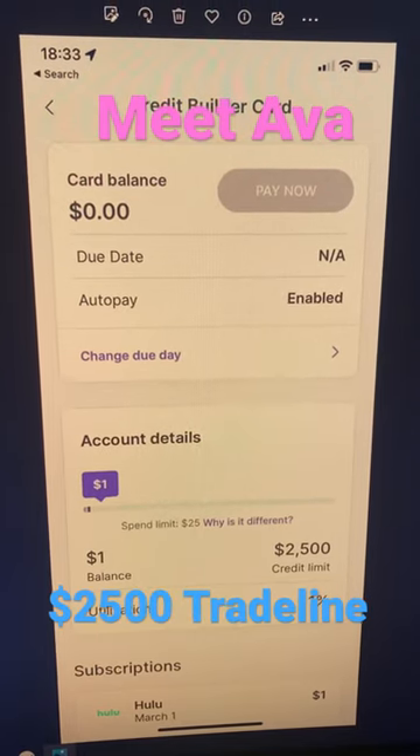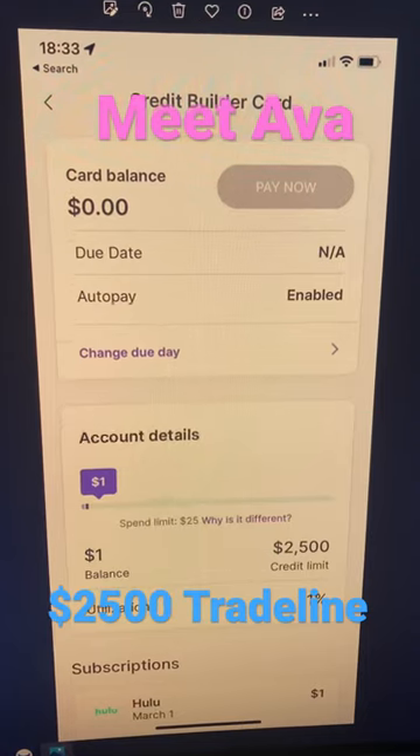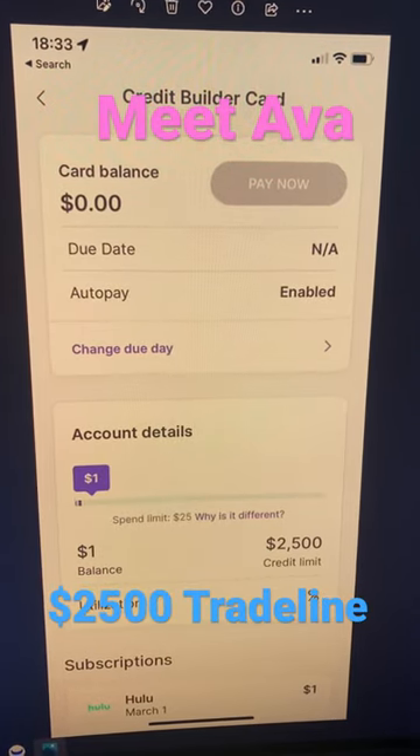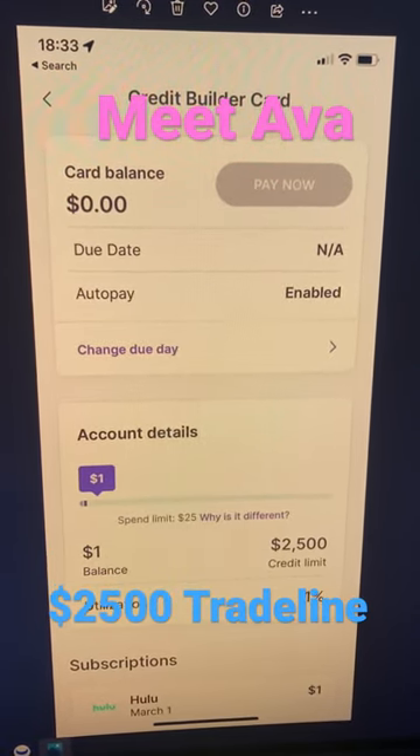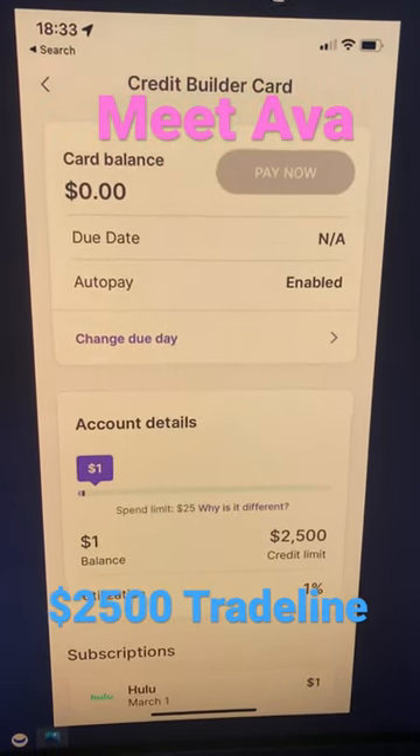This is the Credit Builder Ava card. If you're looking for stretching out your utilization, then a $2,500 limit like this is an easy way to do it. Starting to put some monthly subscription plans onto a Credit Builder card like this — again, pretty good idea.